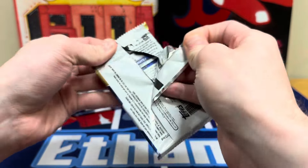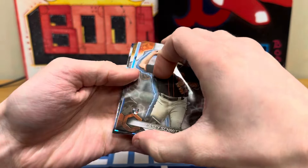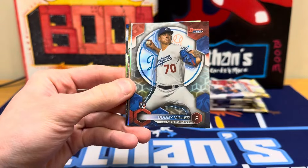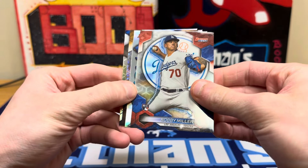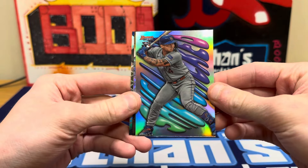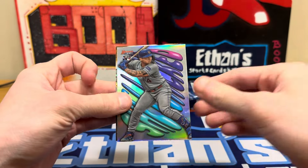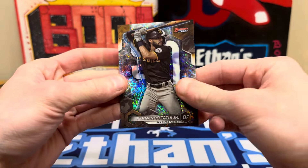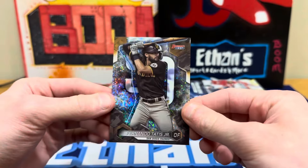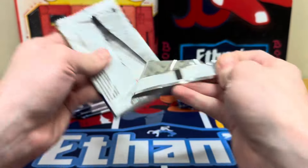The Red Sox have started out two and two — they split the series with Seattle, pretty solid series overall. Here's our first auto... Francisco Alvarez rookie, Maia — that's a refractor, that's a good one. And Tatis! We got a Tatis numbered out of 299, we'll take that. I think he had two homers the other day, so he's been back crushing the ball.